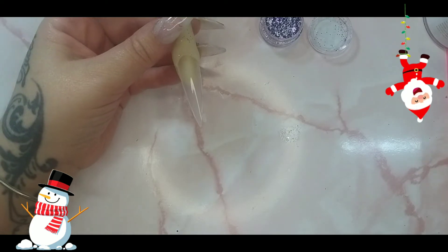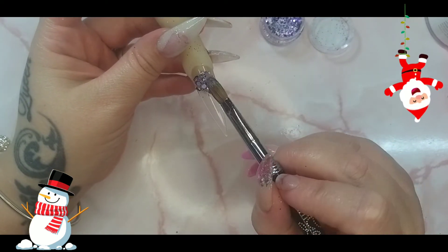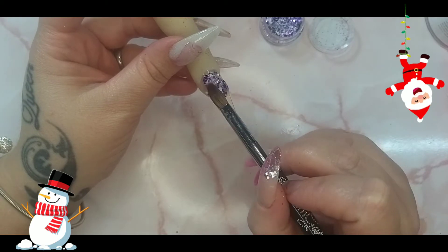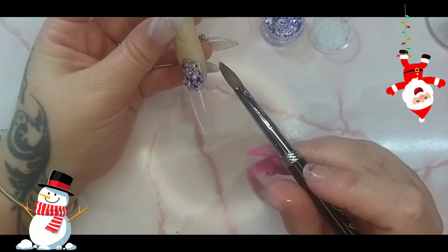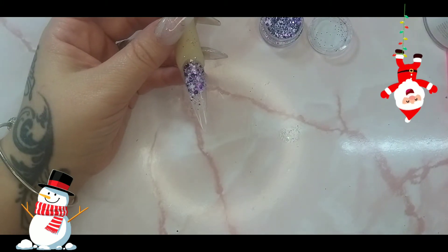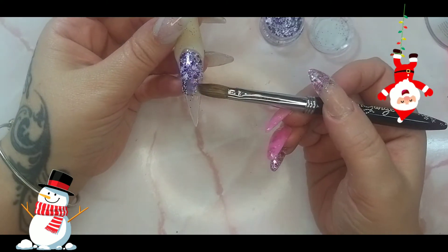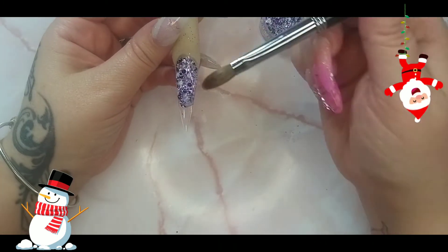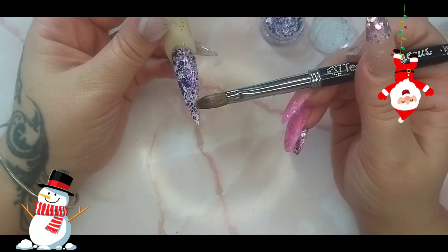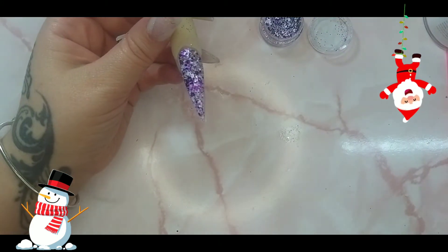If you'd like to purchase any Sparkle Supply UK glitters, I have a discount code linked down below. Go check out their webpage — they don't just sell glitters. They sell rhinestones, nail art brushes, acrylic brushes, stands for press-on nails, stickers, foils, and you name it. Let's be naughty just before Christmas!